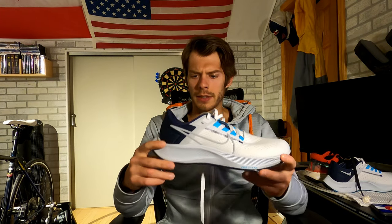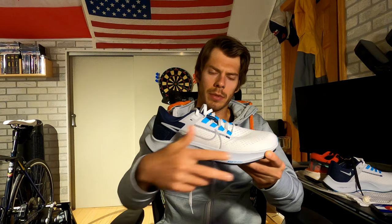The Nike Air Zoom Pegasus 38 has a stack height of about 10 millimeters, with a 28 millimeter heel and an 18 millimeter forefoot drop. It uses React foam 100% of the way in the midsole, with a signature Pegasus 38 rubber outsole setup. And then there's an Air Zoom pocket inside the forefoot of the shoe, which gives it extra snap and jump. In the Pegasus 37 that was definitely noticeable and fresh to run in.